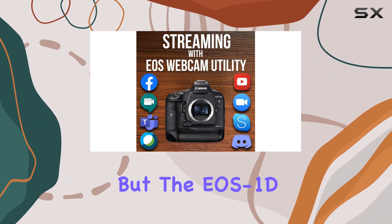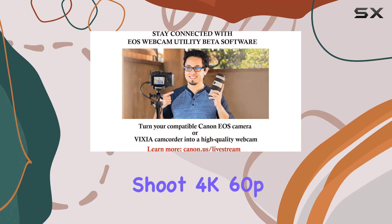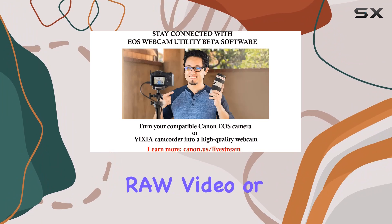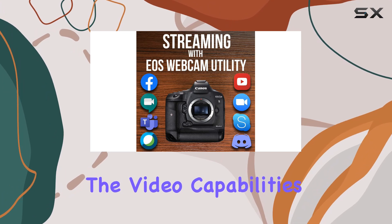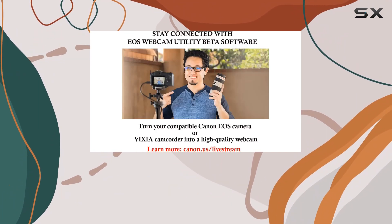But the EOS 1DX Mark III isn't just a stills marvel — it's a video powerhouse. Shoot 4K 60p video, or take it up a notch with 5.5K RAW video or 10-bit video with Canon Log, all recorded internally to CFexpress cards. The video capabilities alone make this DSLR a top choice for videographers pushing creative boundaries.